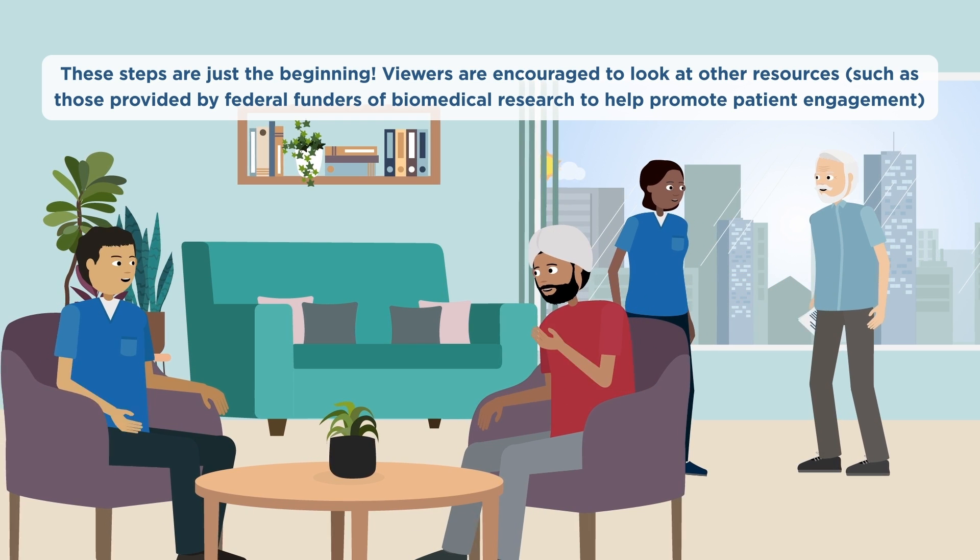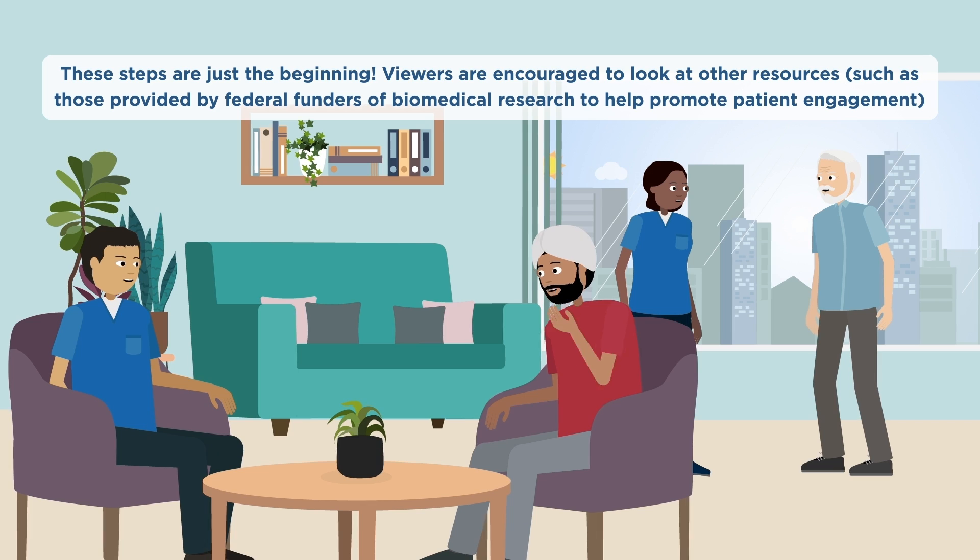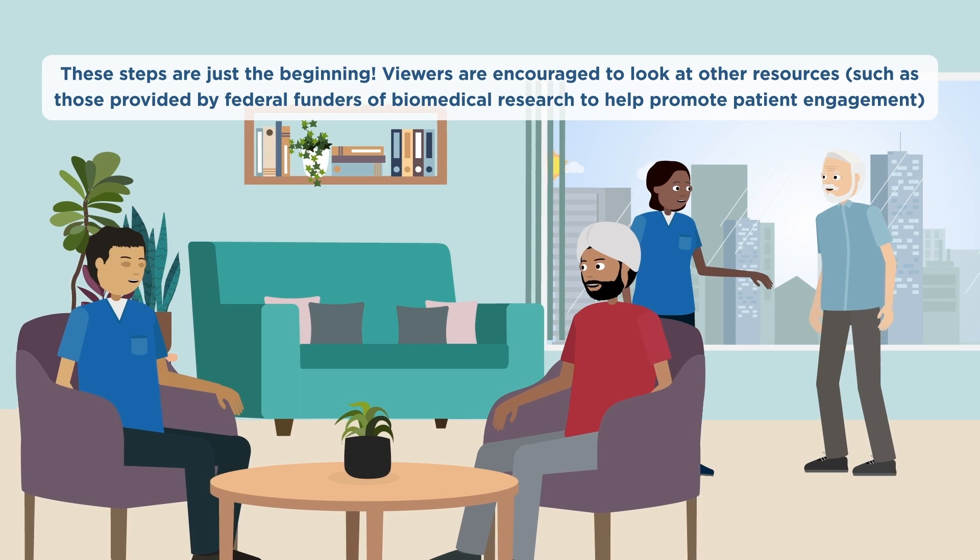Hopefully this and other available resources will encourage patient engagement within research.